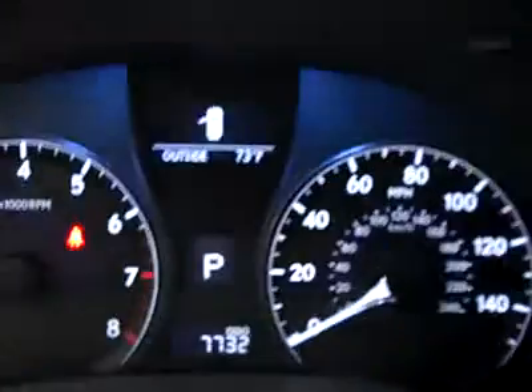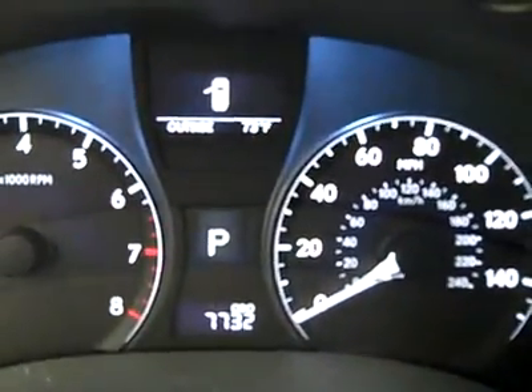Also side curtain airbags here. You can see there are really only 7,732 actual miles. Let's take a look under the hood — interior looks fantastic.